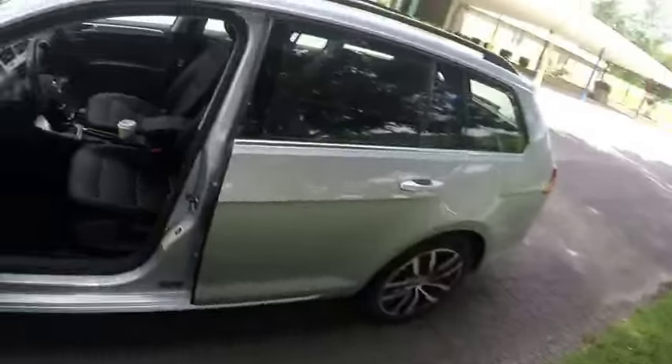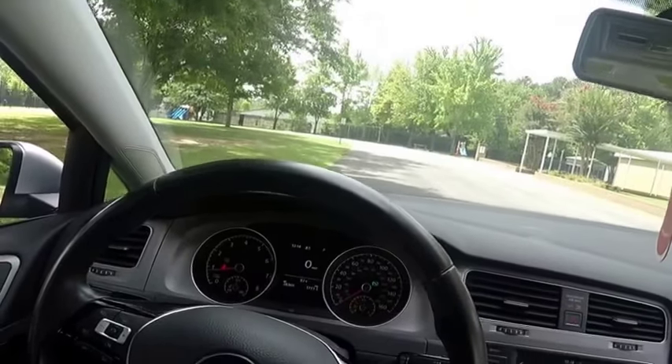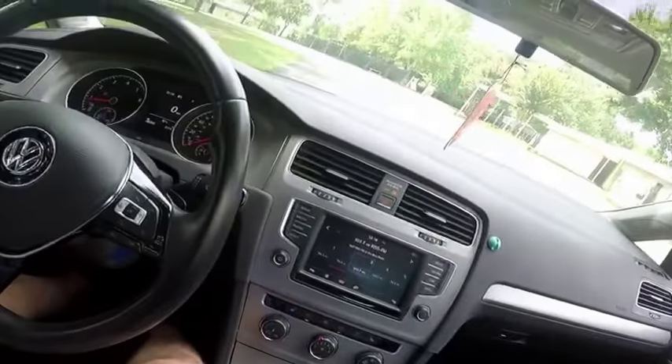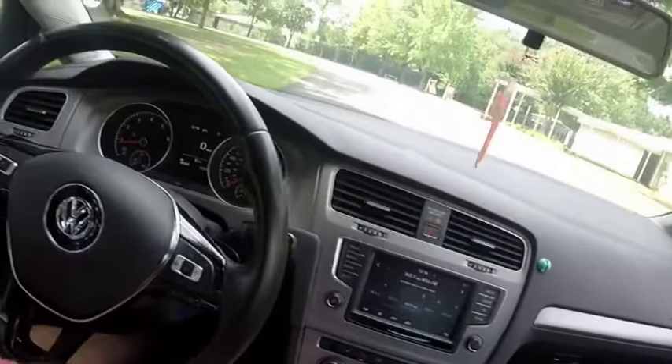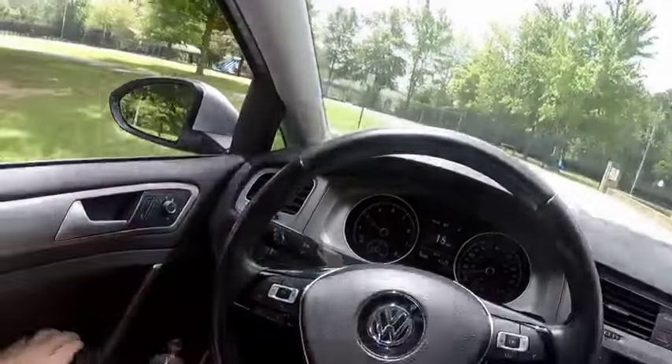Now that the car's good and broken in and almost two years old, I'm actually a little bit interested in an APR stage one tune. So if anybody has any thoughts on that, comment below. Let's take a little quick drive.